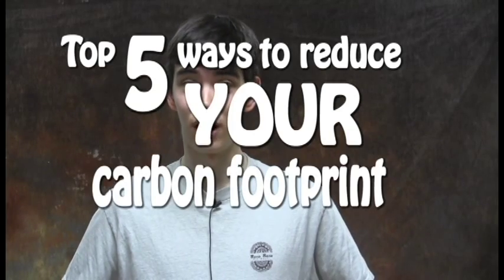Hello, and welcome to Life Smart Wisconsin 2015's video on the top five ways to reduce your carbon footprint. When trying to reduce your carbon footprint, the most important thing to consider is what is your carbon footprint. A carbon footprint is the way we measure a person's impact on the environment, based on the amount of carbon dioxide and other carbon compounds they emit into the atmosphere.